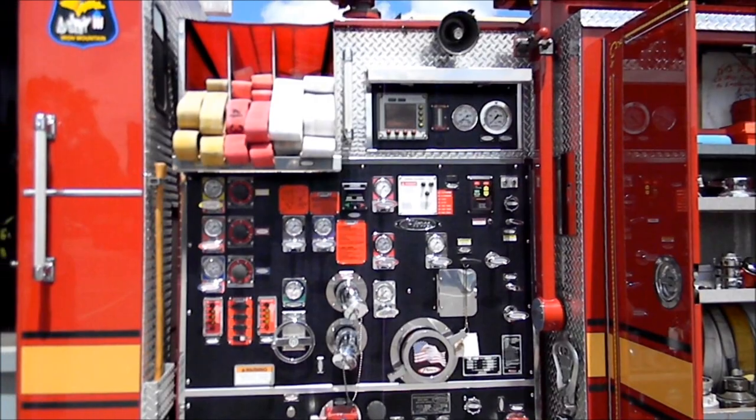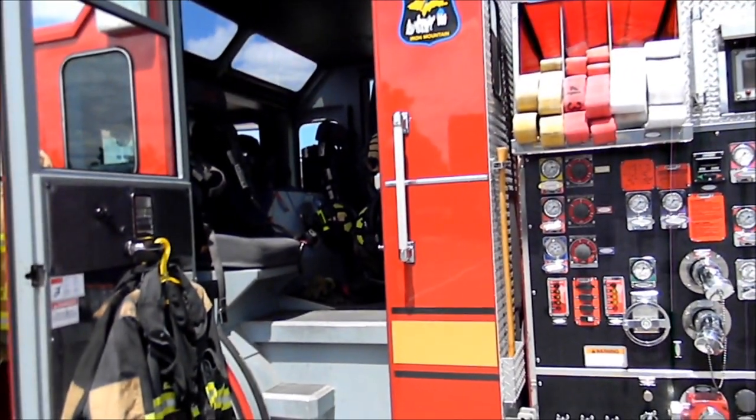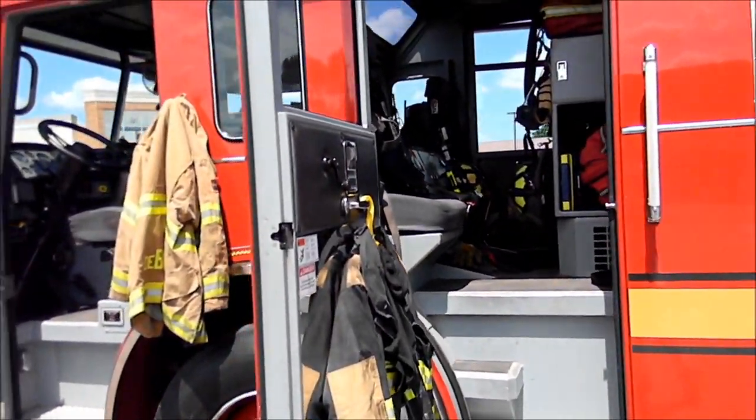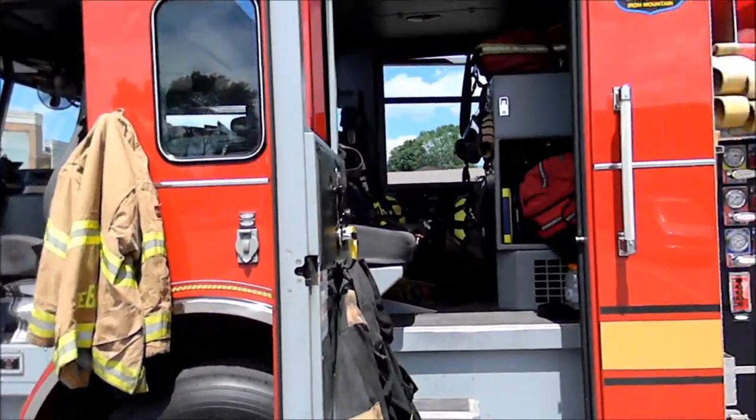What gets to me is how you guys use this primarily for like every fire, but you see a lot of other departments using a lot of other pumper trucks, and they use them all together. But you guys, this is it. Yeah, pretty much.